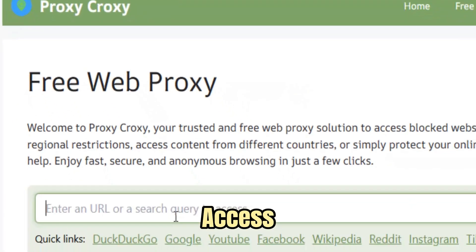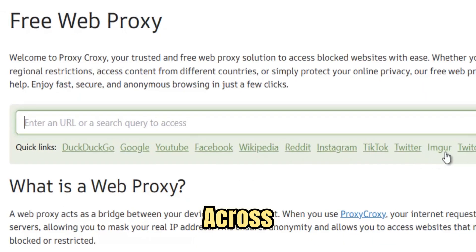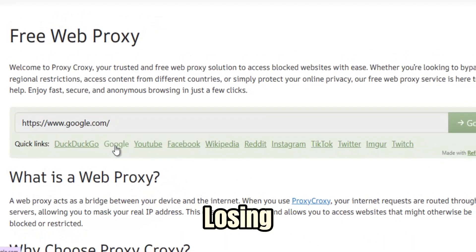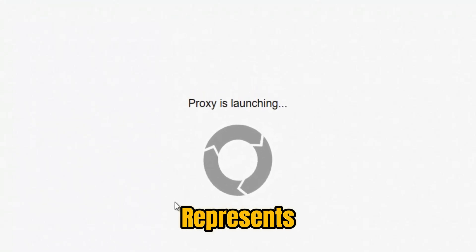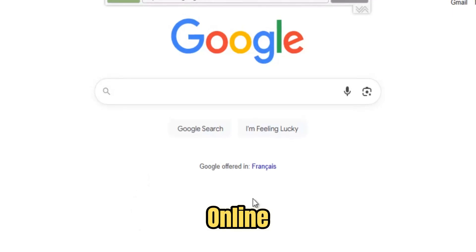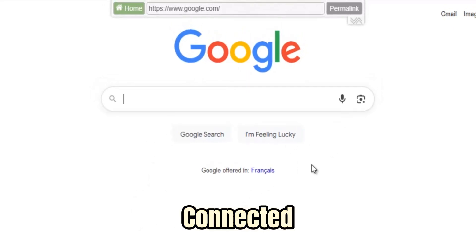You can stream videos, access restricted sites, open research portals, or connect with friends across borders — all without losing a second of performance. But more than technology, FreeWe Proxy represents a belief that freedom online should never depend on where you live, who you are, or what network you're connected to.